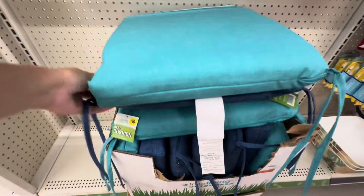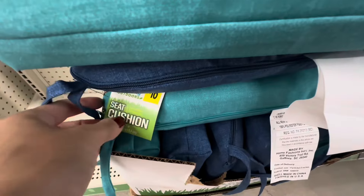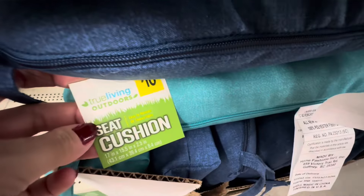I wanted to take a look at these seat cushions because they did seem very thick, especially the teal ones. They were $10.